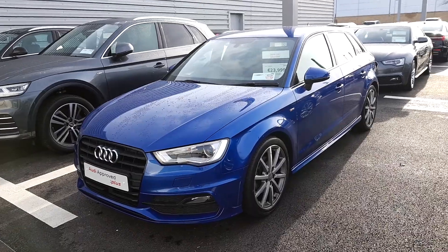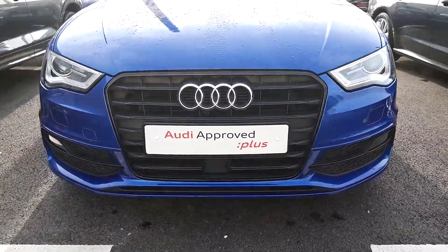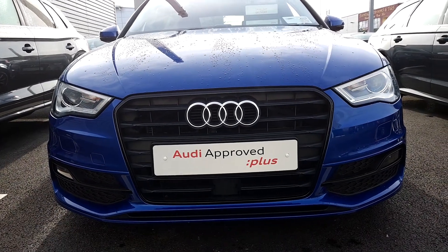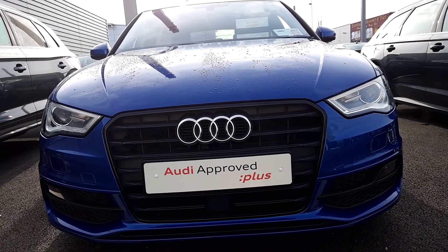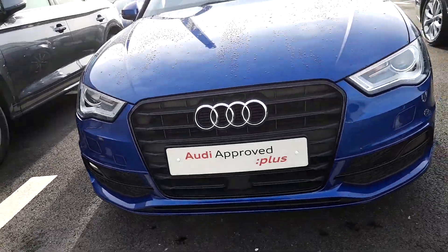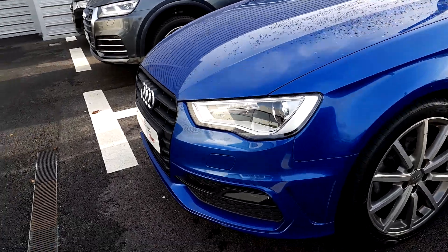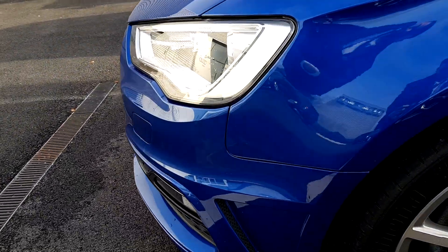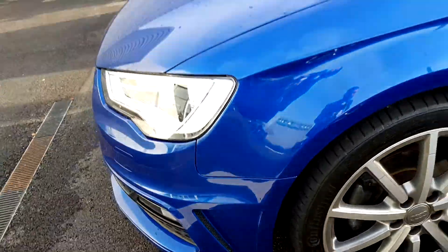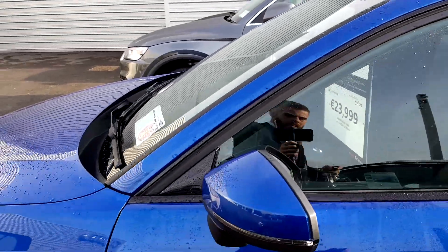This is our S line model and it is full black pack. Some of the main features at the front: we have our signature single frame Audi grille, upgraded Xenon headlights, LED daytime running lights, and front fog lights. The car is equipped with a headlight washer system. We have S line bumpers at both front and rear of the vehicle with honeychrome inserts.